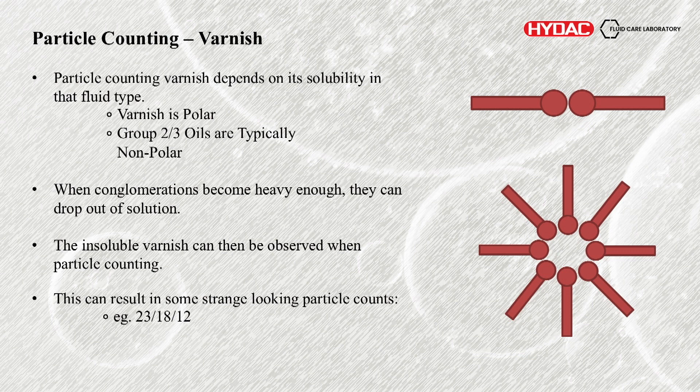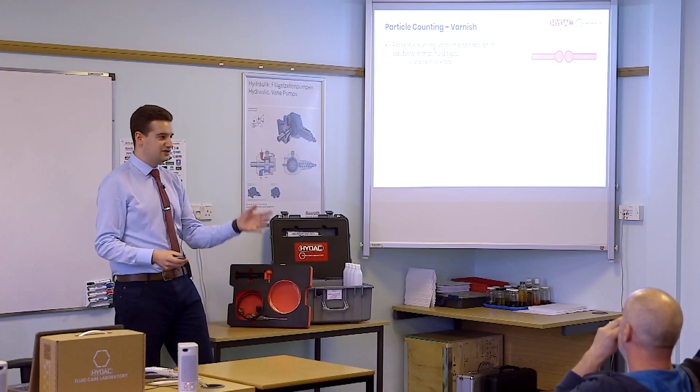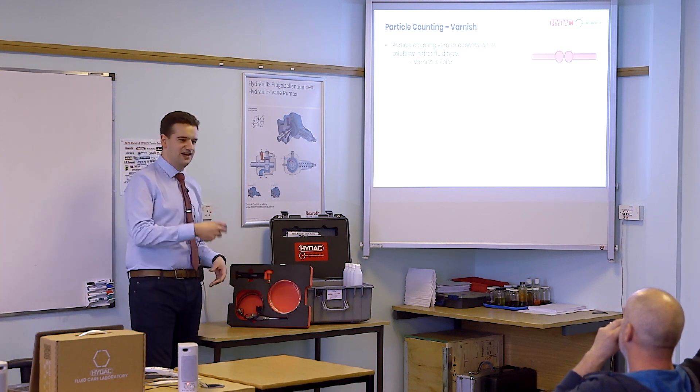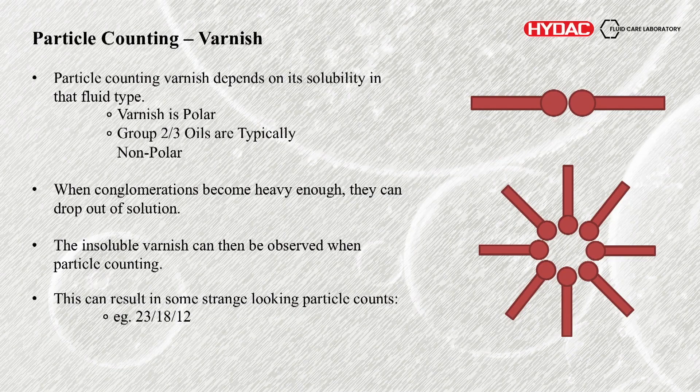The actual particle counting of varnish — this is where the polarity I mentioned earlier comes in. It depends on the solubility of the fluid, which is why we're starting to see varnish a bit more in modern fluids. Varnish is a polar material. I mentioned that Group 2 and Group 3 oils are non-polar. Even though they're more resistant with their antioxidant additives to varnish formation, once the varnish has formed it's less easily suspended within the oil. Varnish is polar, Group 2 to 3 oils are typically non-polar. Varnish molecules create a micelle trying to act non-polar, but these become very heavy. Once that occurs they drop out of solution, form that sludge, and start sticking to each other and to walls.